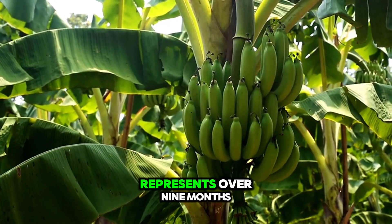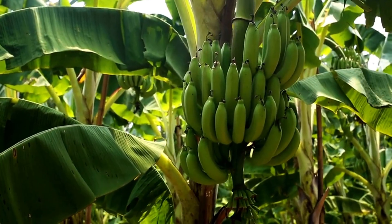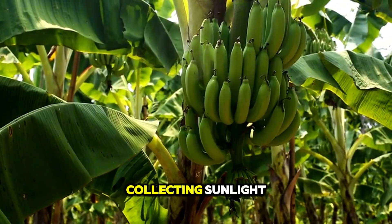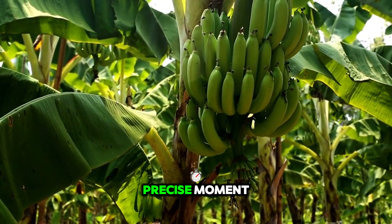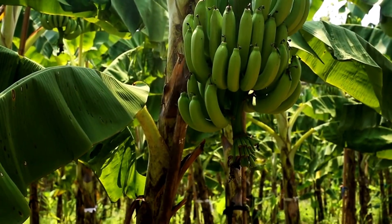Each towering pseudostem represents over nine months of regulated energy transfer — from the underground corm driving nutrient uptake to a series of elongated leaves collecting sunlight — all leading to this precise moment when the fruit cluster is ready to be cut. You are not just taking fruit from a plant.